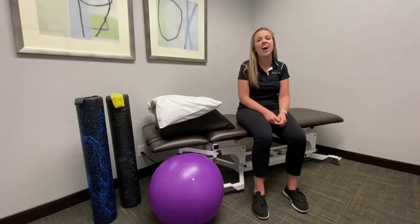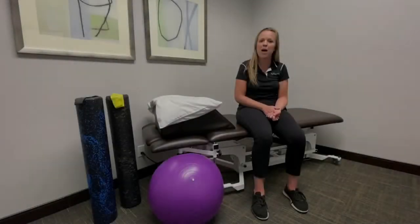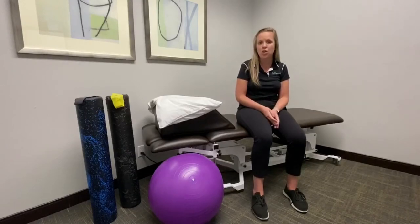The pelvic floor has five functions. The first function is venteric, which helps with bowel and bladder movements. The second one is support — the pelvic floor helps to support the internal organs. The third one is stability; with the core, the pelvic floor gives the trunk stability. The fourth one is sexual, for intimate moments and intercourse.